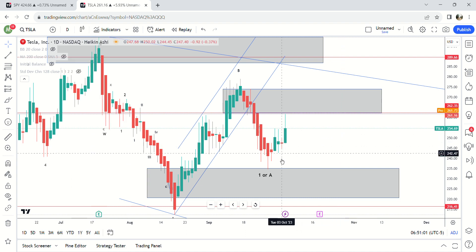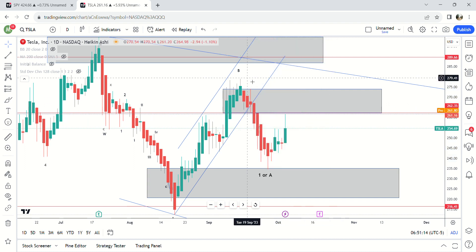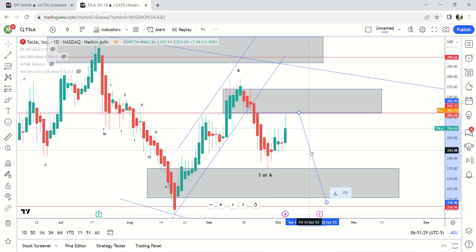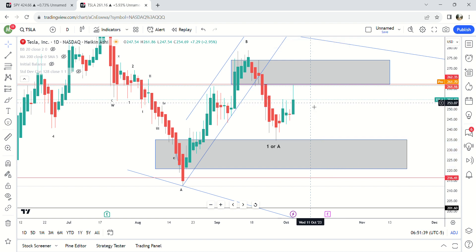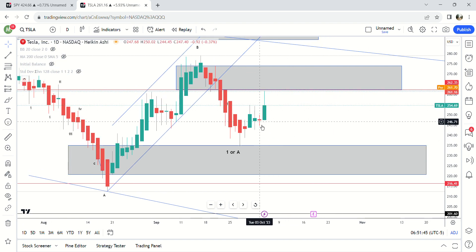That's why I said this is a good short right here — it hit demand, it's going back into supply, and it's also retraced the 0.61 fib as I said in the last video. If you want to short this, not using options, let's say you actually shorted shares — you're risking about 17 dollars from 262 to make about 44 dollars. That's roughly a two and a half to three to one risk/reward ratio. That's pretty good, and you also know this is a corrective wave.